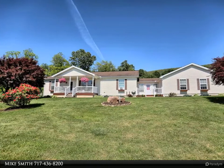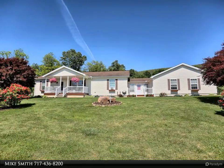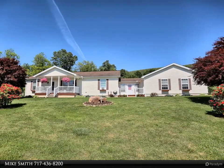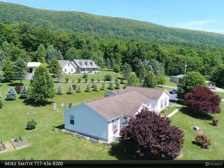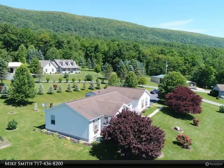This Jack Goggin Network Services Hauer & Associates Property Video is presented by Mike Smith. Check out this wonderfully kept 3-bed, 2-bath ranch home with spectacular country views.